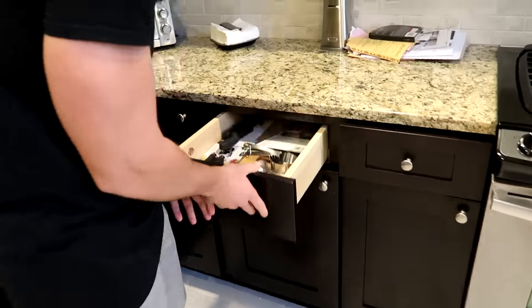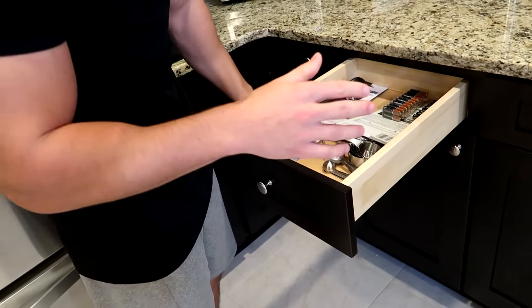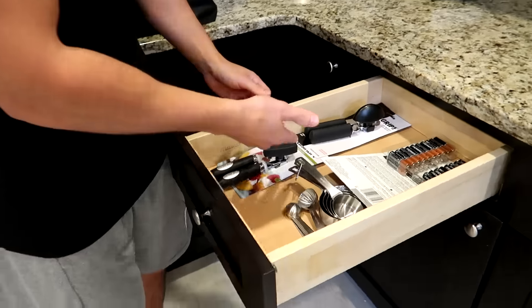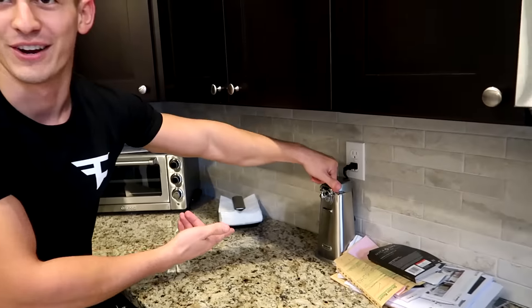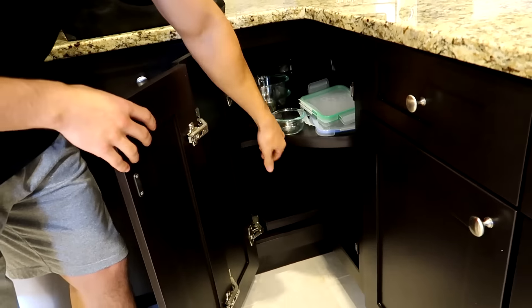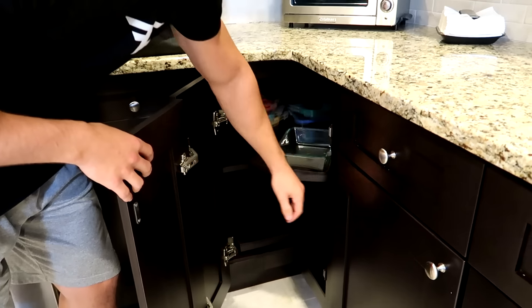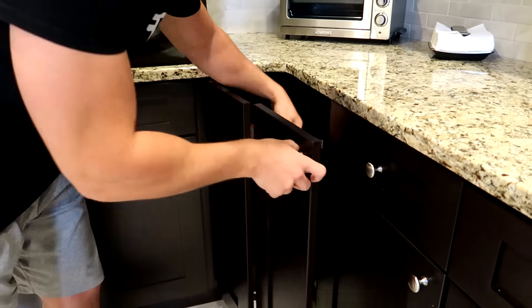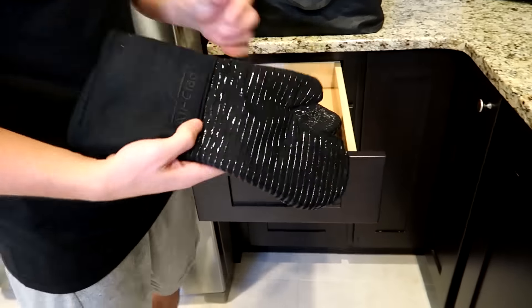We got a drawer here with some stuff — measuring cups, all the batteries I'll ever need in my entire life. We got a can opener. I don't know why I have this can opener because I have an electronic one right over here. Like another side drawer where we could spin and we have a lot of Tupperwares and stuff over here, which is really cool. Some mixing bowls for baking because I like to do a lot of baking.